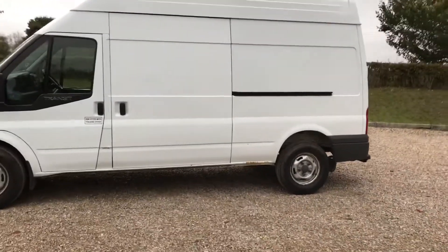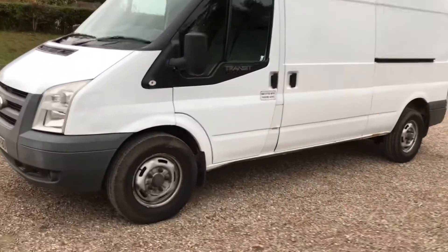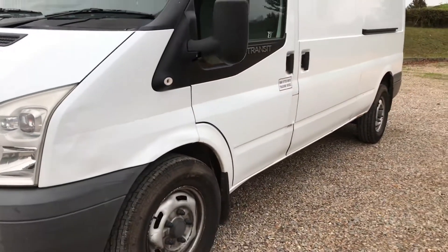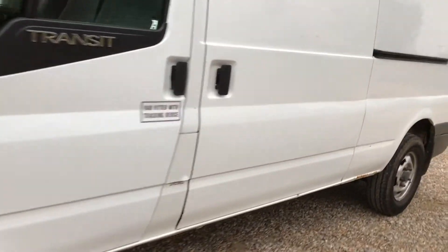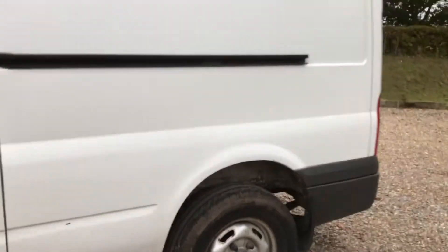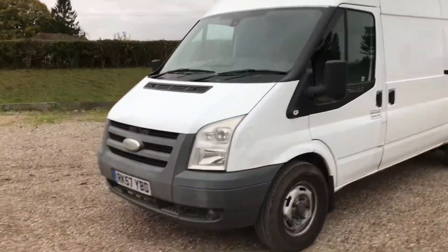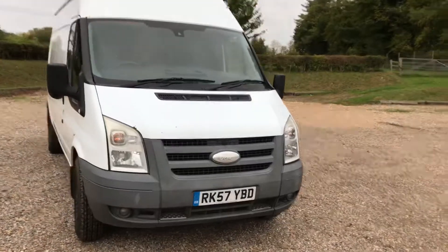They keep them in very good condition. This van has got a little bit of a crumple here — nothing disastrous. The front arches are in good shape, as are the doors. Very commonly you've got a little bit of surface corrosion on the rear sill right at the back, but otherwise this one is in pretty good shape. They haven't been used as builders' wagons — just one-owner vehicles used by a courier company.